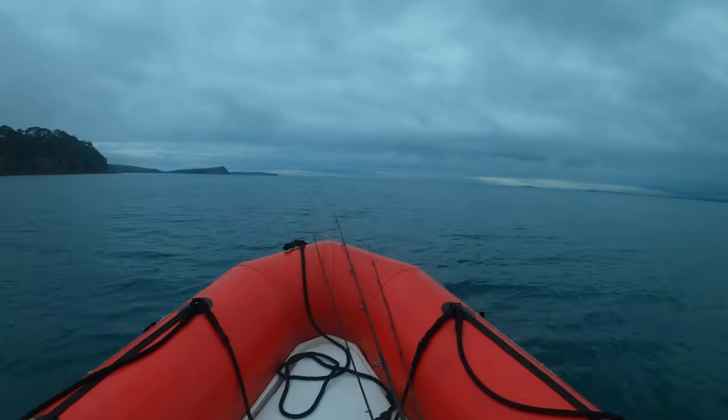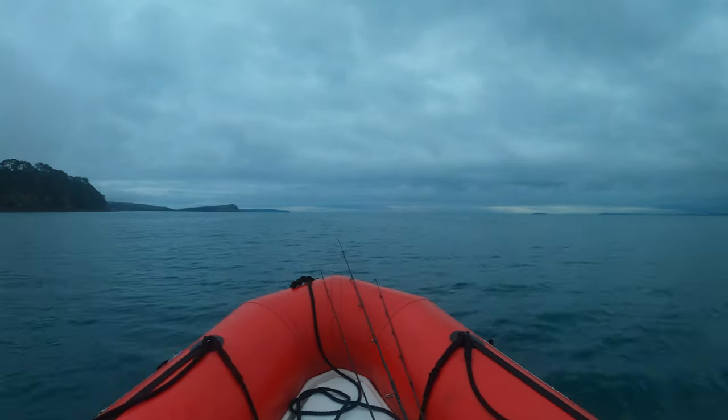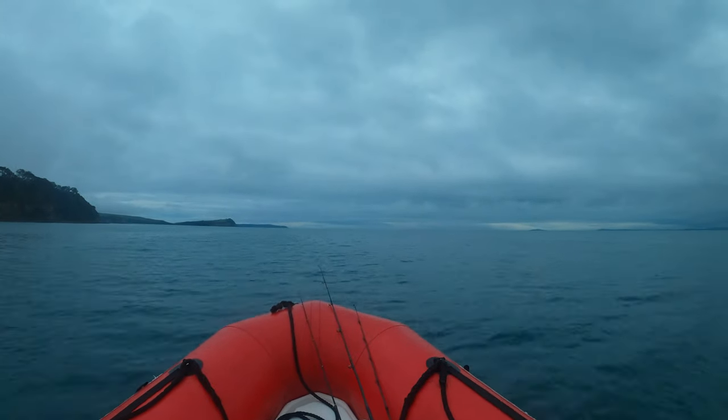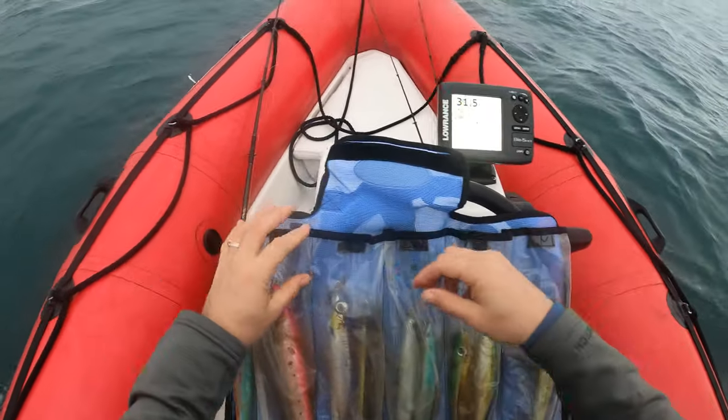Hi, Scott from Digital Fish with Content That Catches. There were reports of frantic workups in Whangapurua Bay, so I was out to get some action. The plan was to try some stickbaiting first around Tiri Island and look for some workups later in the morning.